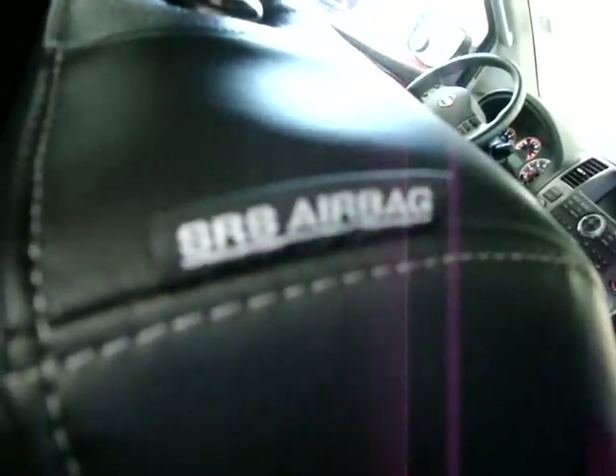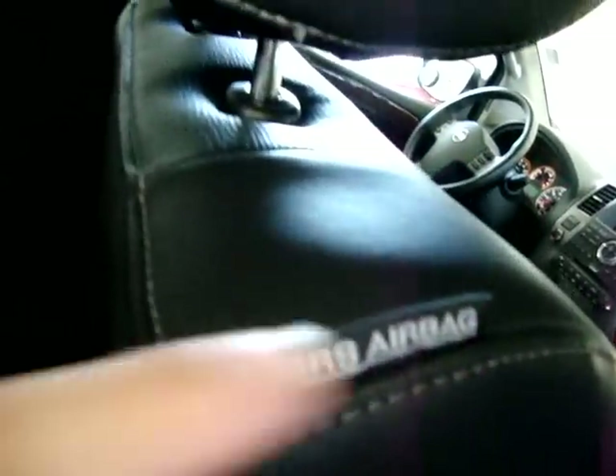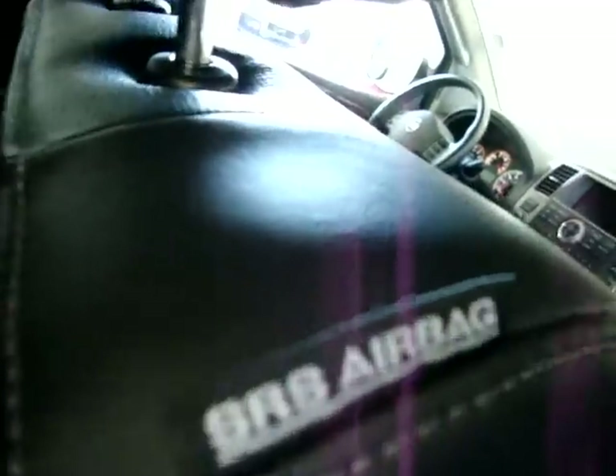The car is equipped with curtain side airbags in the front, but you also get side airbags here in the seat, and we have another curtain side airbag here on the middle row post.